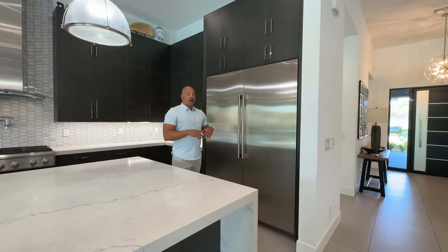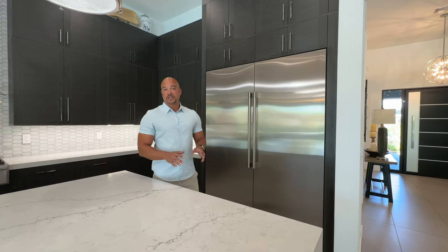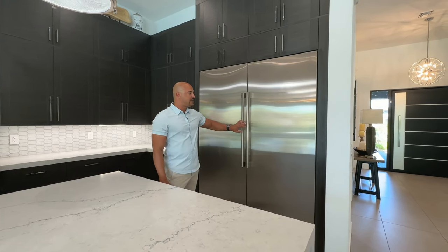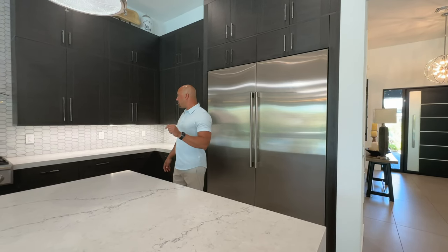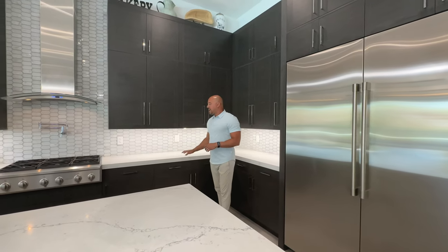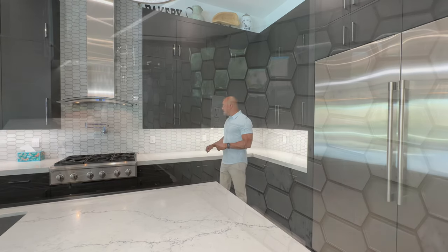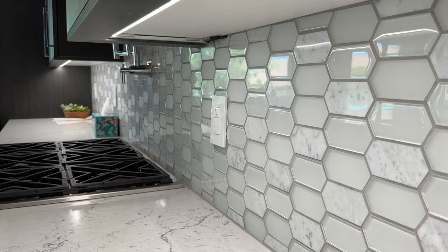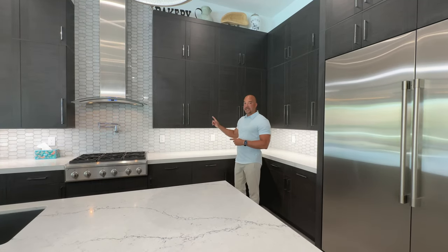A lot of times we see mix-and-match appliances — not here. Everything you're going to see is GE Monogram, top of the line. We have our 60-inch Monogram refrigerator, gorgeous, as well as another one we'll see later. Coming around this way, we have the continuation of the quartz counter surface, plus a gorgeous backsplash. This backsplash is actually Calcutta marble hexagon inlaid with a glass tile, which really ties everything together with the counter surface.